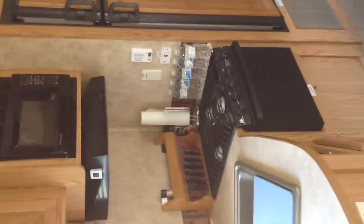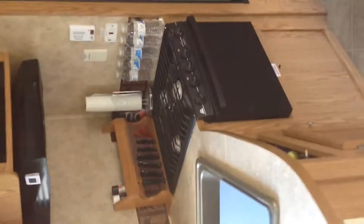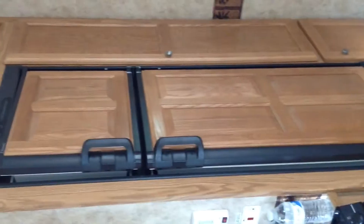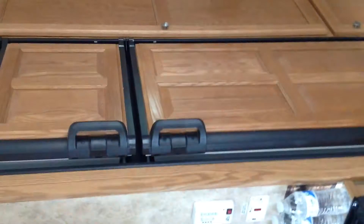The water heater is underneath the stove — 10 gallon electric and gas. We have a regular refrigerator, it's AC or gas. Lots of pantry space.